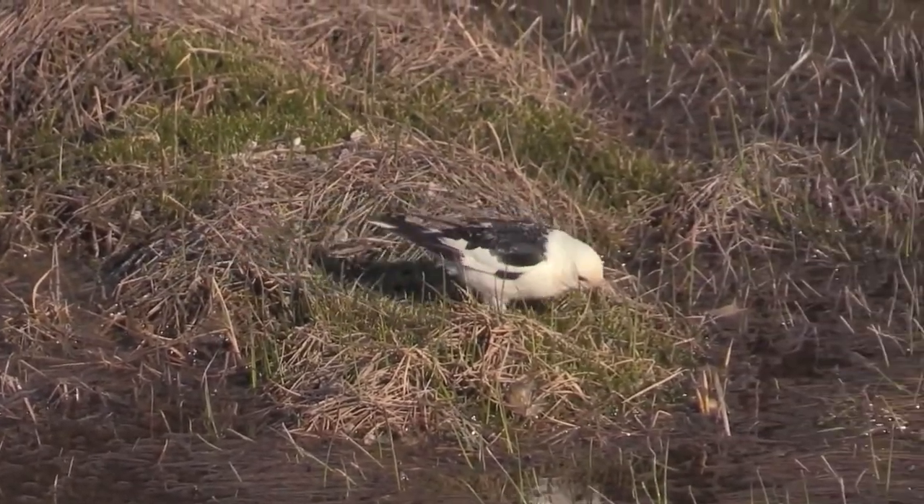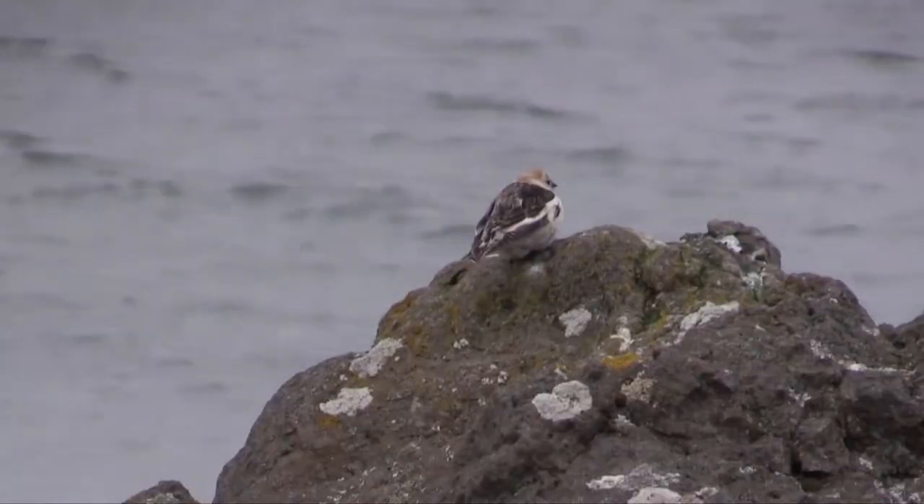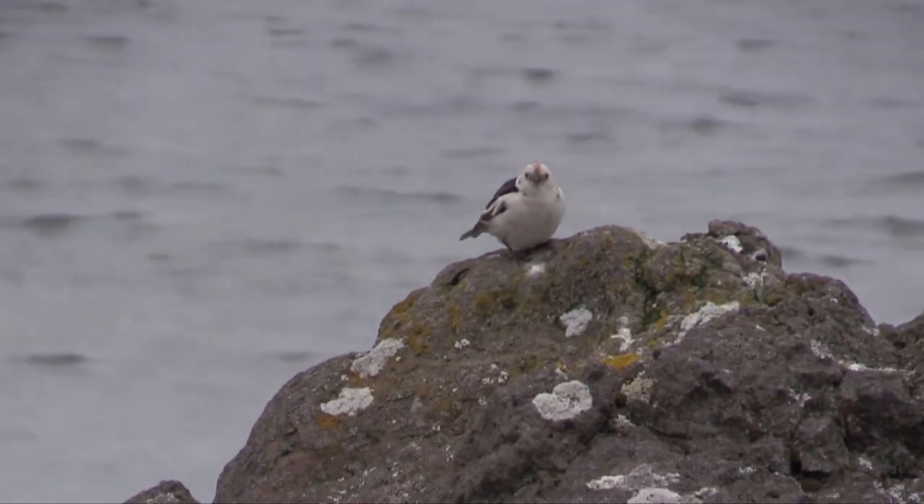In the summer the male turns fully black and white, including his beak turning black. Meanwhile in the summer the female has a grey head, white undersides and a dark streaky marked back.